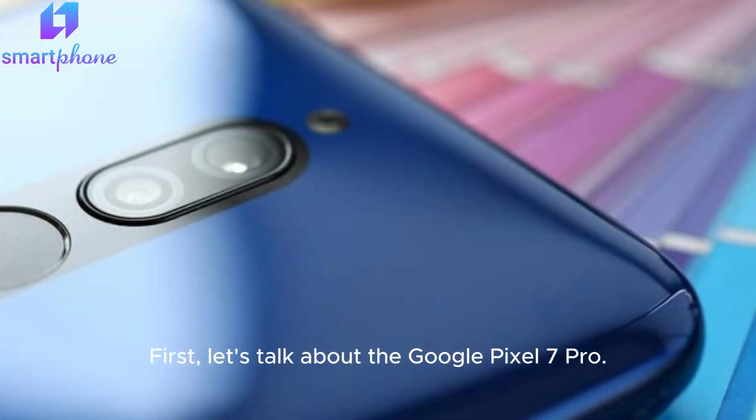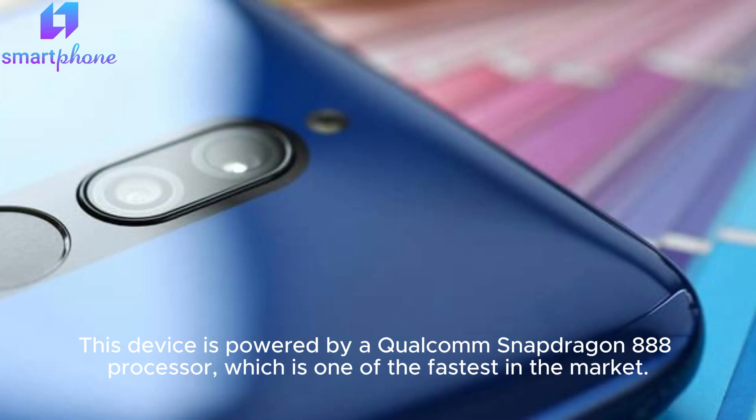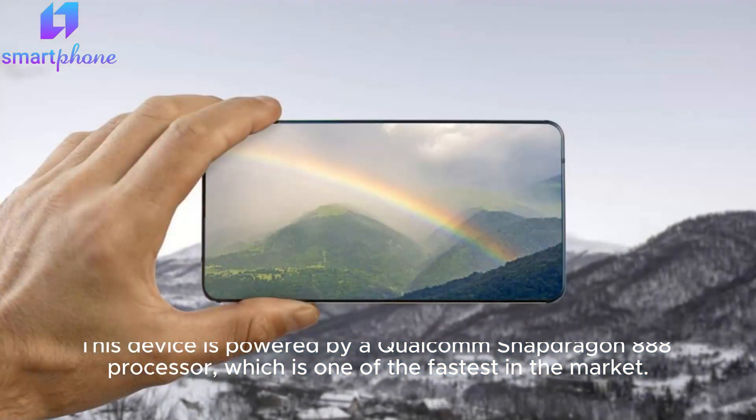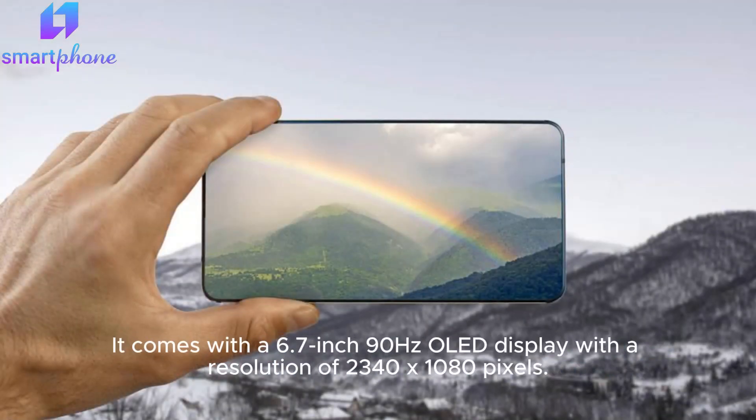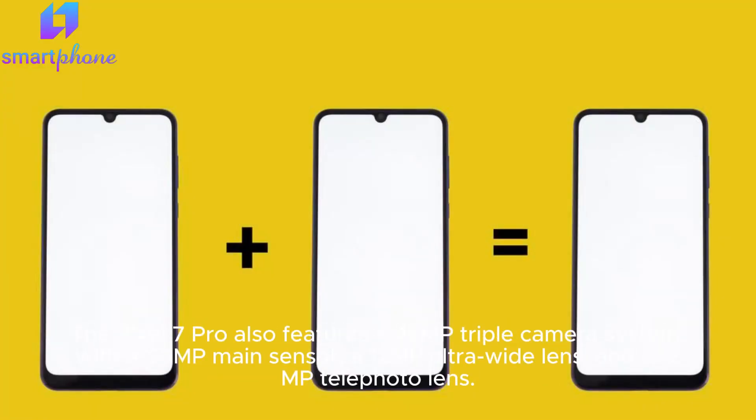First, let's talk about the Google Pixel 7 Pro. This device is powered by a Qualcomm Snapdragon 888 processor, which is one of the fastest in the market. It comes with a 6.7-inch 90Hz OLED display with a resolution of 2340×1080 pixels.